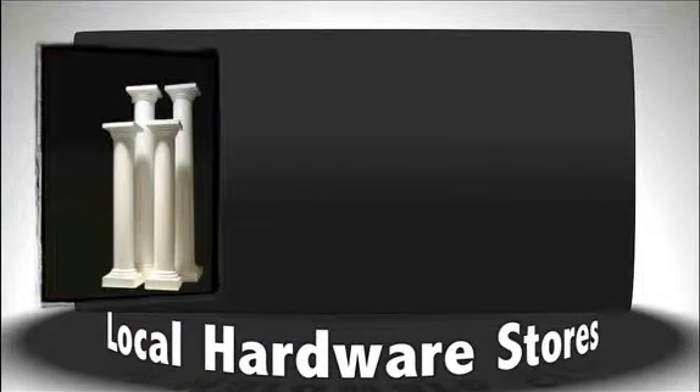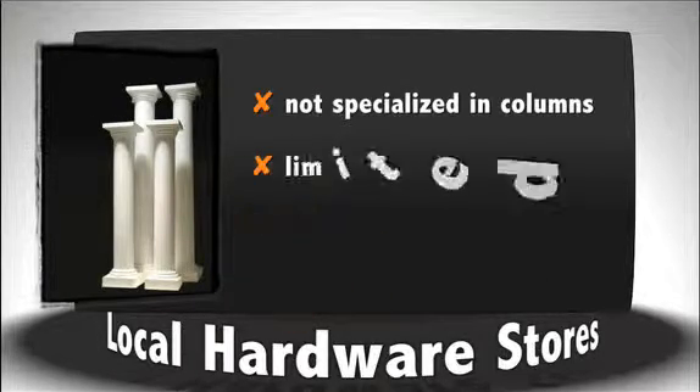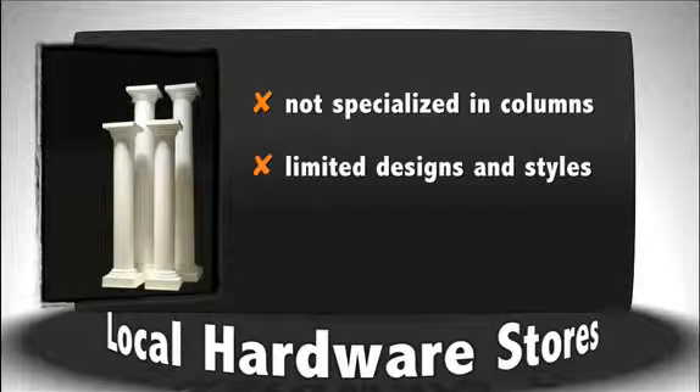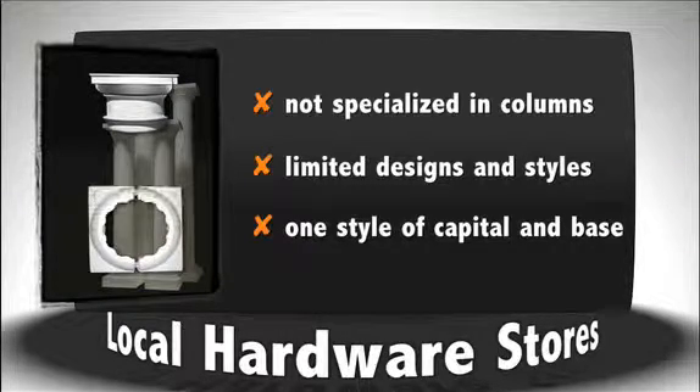One of the disadvantages of lumber yards or home improvement stores is that they do not specialize in any one or two particular products. Because of this, they carry a lot of products but with a very limited selection of each one. Typically, these stores only carry one style of column in one or two standard sizes. They also only carry one low-end style of capital and base.